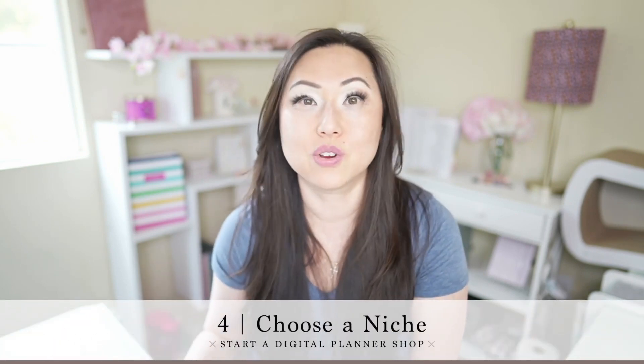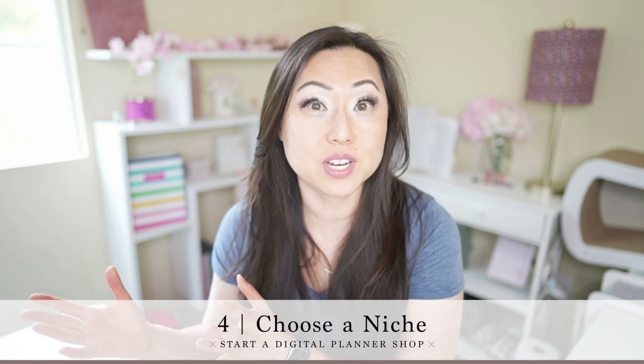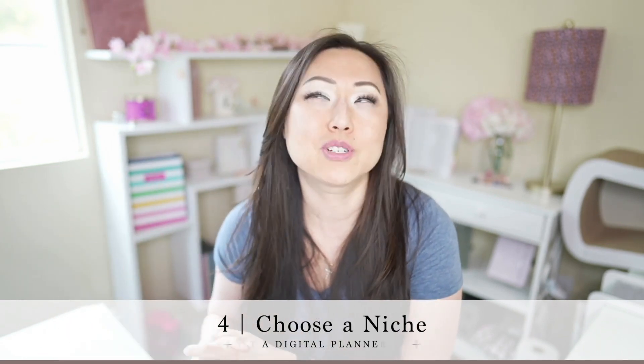The fourth thing you want to think about is niche. Your planners can be dated, undated, or specialty, but they usually have a niche. It could be color — nothing wrong with just having a pink, violet, or ultra-blue shop. You could also look at the Pantone color of the year for inspiration. You could also target a specific audience. For example, busy moms who need help with meal planning, children's activities, scheduling their lives, or something as simple as laundry. So there are a ton of different areas you could focus on for a niche.